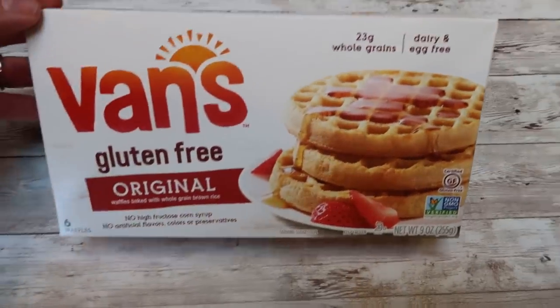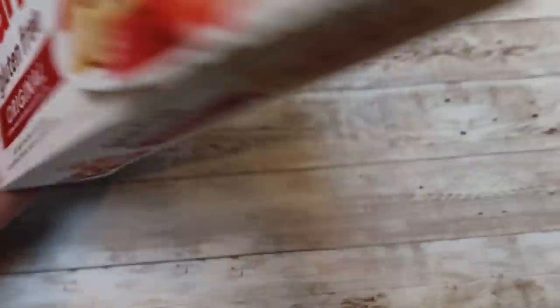Another dessert I'm really loving — I have this when I have a little bit extra points because it is a bit point heavier. I start with one Van's gluten-free waffle, found in the freezer section of my local grocery store. They are three smart points per waffle. I crisp that up in my air fryer or toaster, then top it with one point worth of So Delicious cocoa whip while it's warm so it kind of melts. Then I sprinkle on one point worth of nuts or cacao nibs, plus some sprinkles. So it's generally a five smart point dessert.